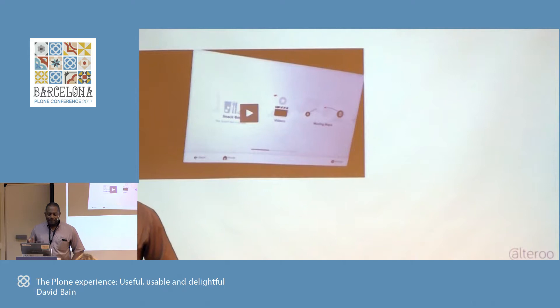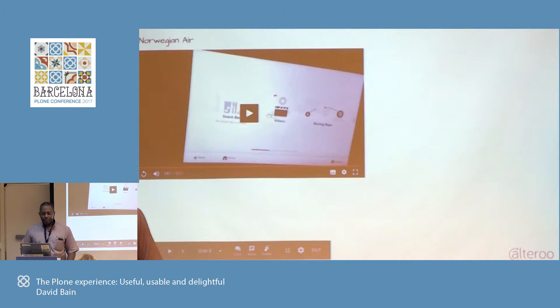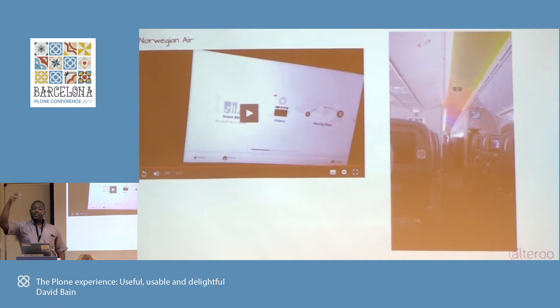I'm going to take a little tangent, but everything will come back together. This is a little bit about my trip and how I got here. I traveled on Norwegian, and they had a little touch screen with little details that were interesting. On the touch screen, there were little animations around the icons, which added a little extra interest. And when the plane landed, they had these special lights that lit up the roof, changed color and everything. I noticed that because we tend to notice things that are different.